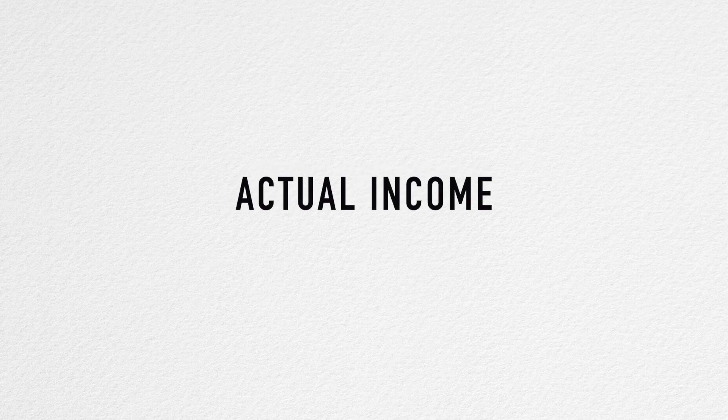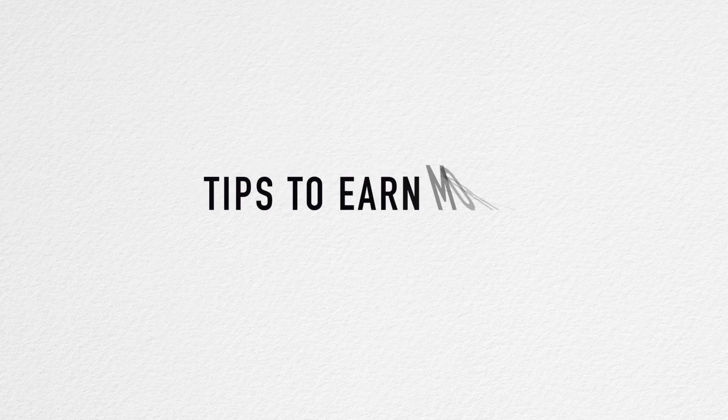I'm going to share my experiences that have led up to me earning this income, the juicy bit — the actual income, what I earn — and then also tips on how we can strive for more salary.